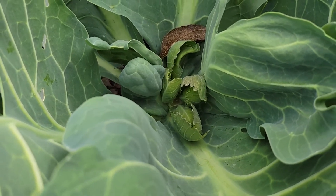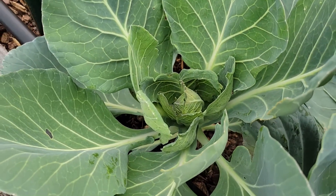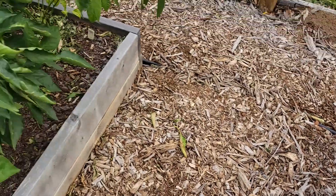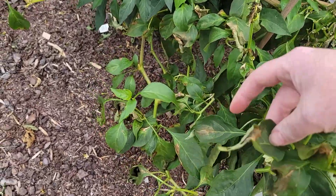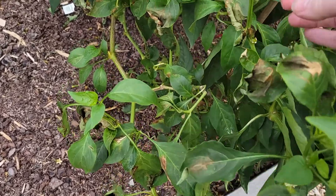That one down there is acting weird, and this one's definitely a lot smaller. Now from the frost, this is what the peppers have done — just the tops of them got damage.